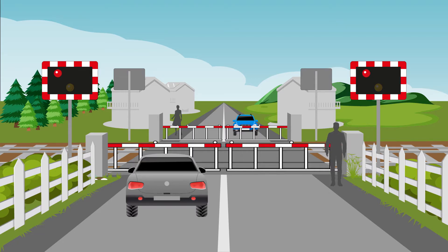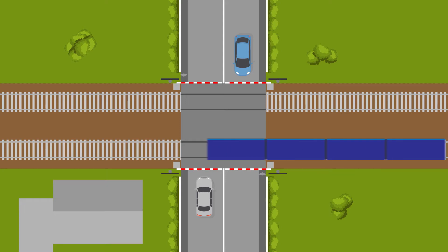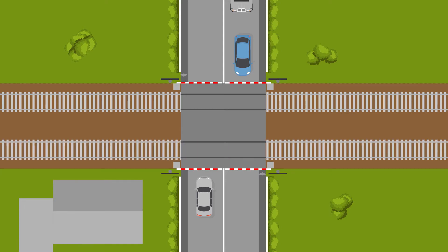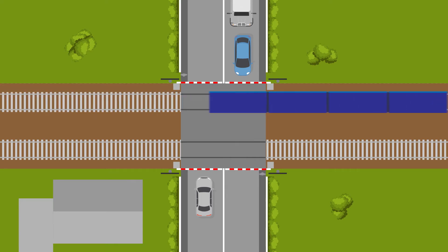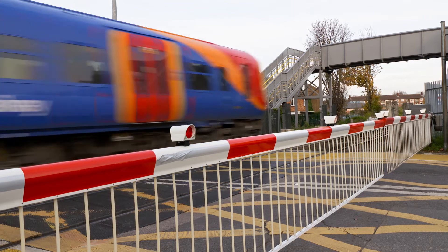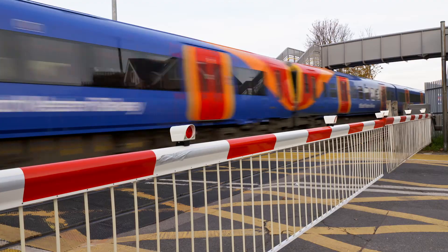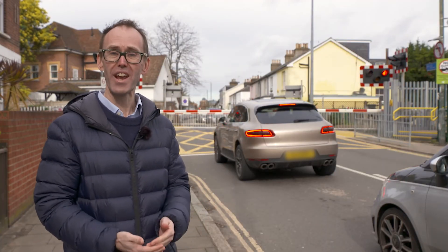Meanwhile, people and vehicles have watched the barriers close, but they're still waiting for the train to pass through. That's because it takes time for the train to travel the distance from the protecting signal to the crossing. And when trains are approaching on each line, the barriers must stay down longer to allow both trains to pass through. It's unsafe to raise the barriers for a short time in between, as we know it can lead to an increase in level crossing misuse, either deliberate or accidental.